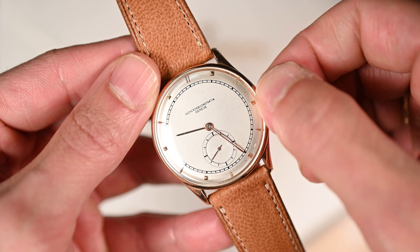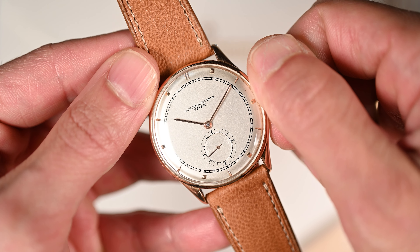Coming across a Vacheron in most instances is objectively more rare than its big three counterparts. I am that same clientele they appealed to some hundred years ago. And if you're like me, then the watch adorned on your wrist is an extension and expression of oneself. This particular watch exemplifies a number of techniques that Vacheron has come to be known for in the early 20th century.